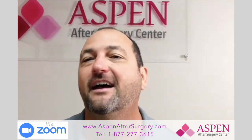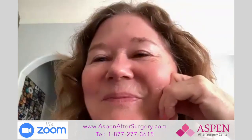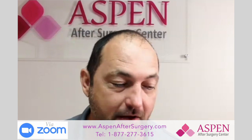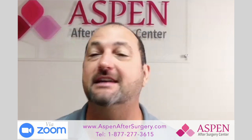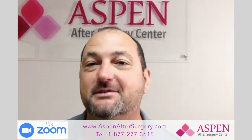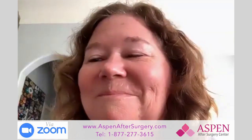Linda, so happy to hear you're doing so well. I love seeing that smile on your face. Every time we treated you down here, I knew you were going to be all smiles. Great to hear you doing so well — tell your husband I said hello and keep in touch. Tim, you guys are doing life-changing work. Thank you, keep it up. Thank you, Linda.